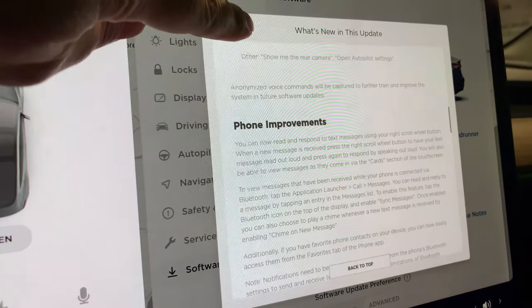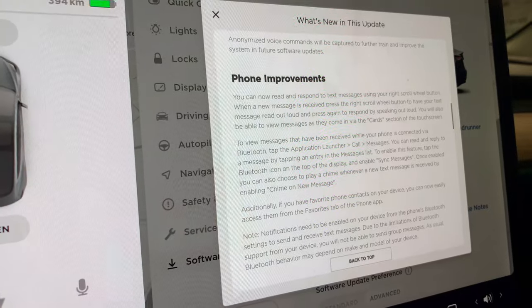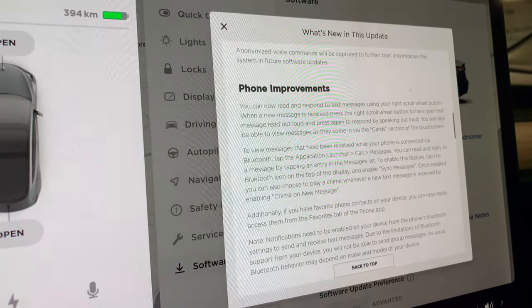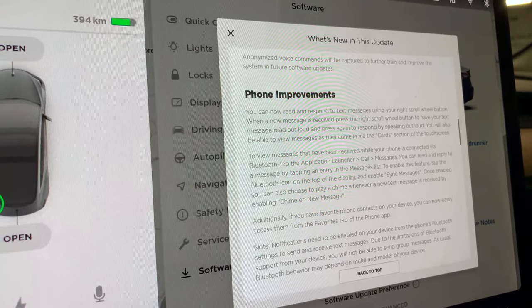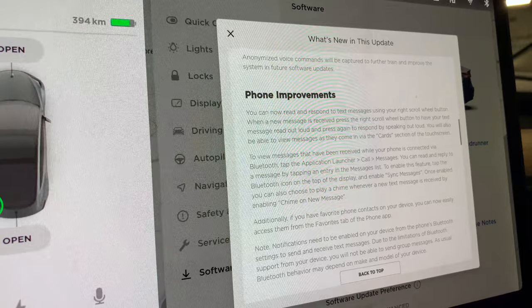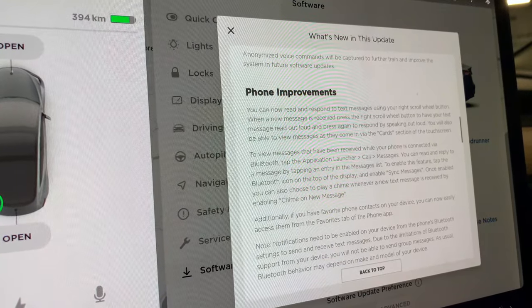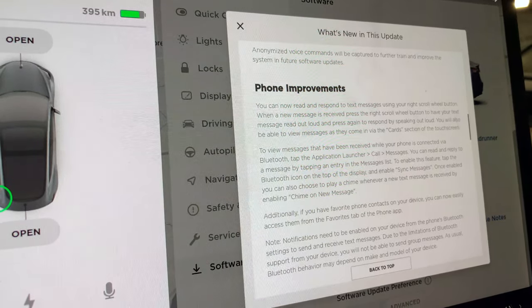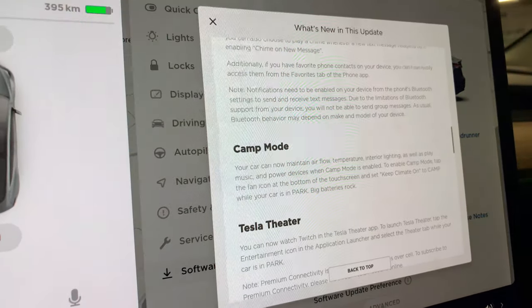Phone improvements: you can read and respond to text messages using the right scroll wheel button. To view messages you've received, tap the application launcher and select messages. You can read and reply to a message by tapping an entry on the message list.